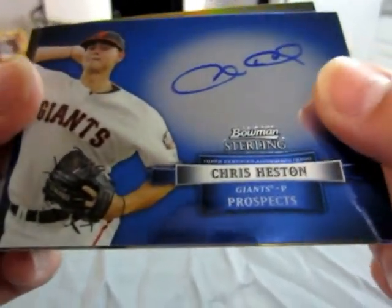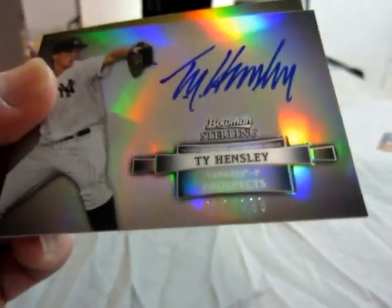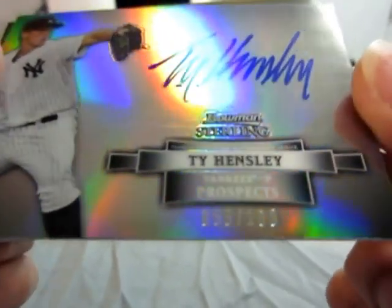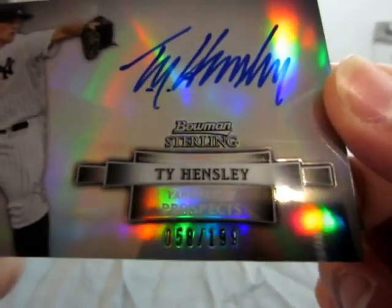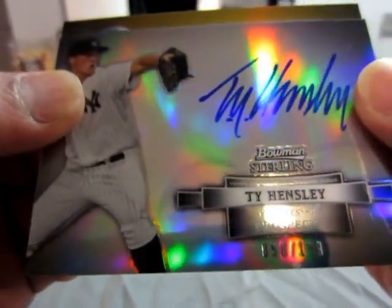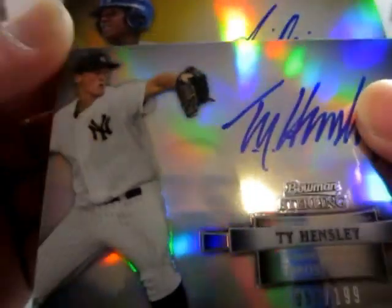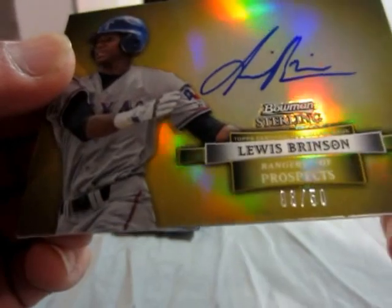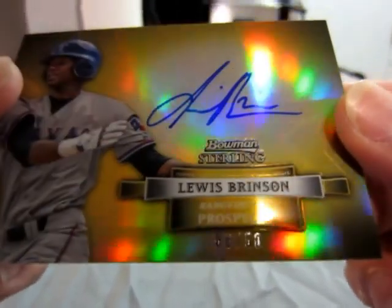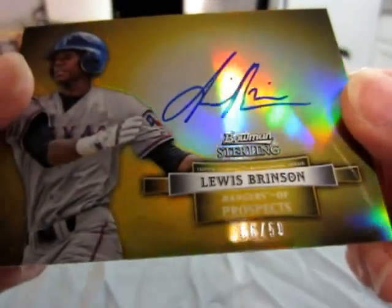Chris Heston Hensley refractor for the Yankees, numbered 58 out of 199. And we got a gold card coming up — it's for the Rangers. Lewis Brinson, as you can see it's a 6 out of 50 gold refractor for the Rangers.